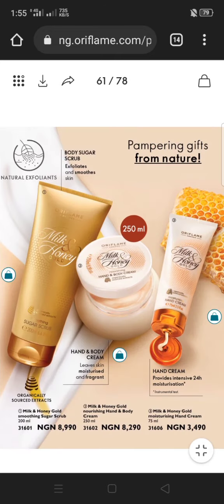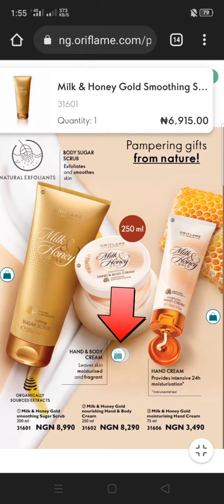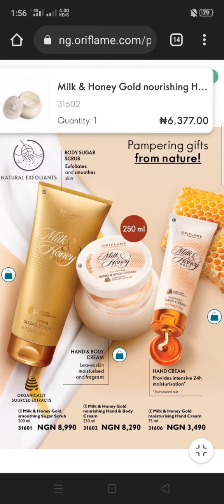I see a product I want — this sugar scrub. I tap on the shopping bag. I want this body cream as well, so I tap on the shopping bag. Please note that these products have codes as well.